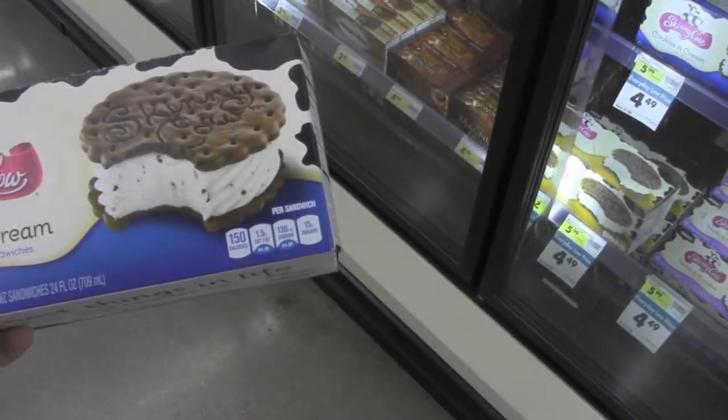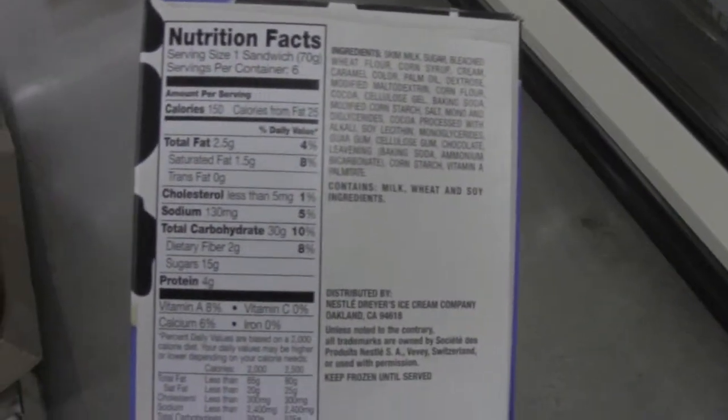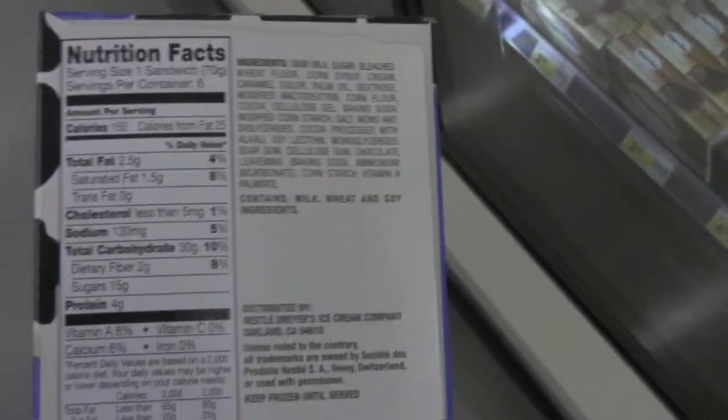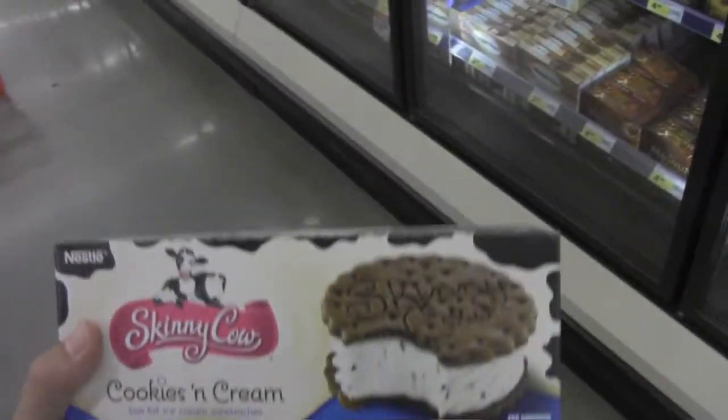Six ice cream sandwiches here. Looking at the macros — low in calories, which is good, so we have more room. We have 30 grams of carbs and only 4 grams of protein, so not necessarily something to rely on as a protein source. But if you have a sweet tooth or you're having issues trying to stay low in calories, this is a good alternative.